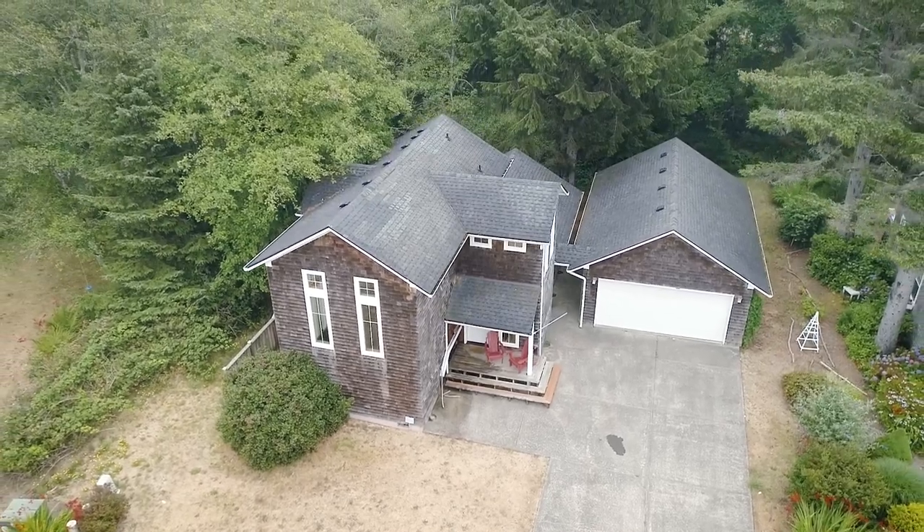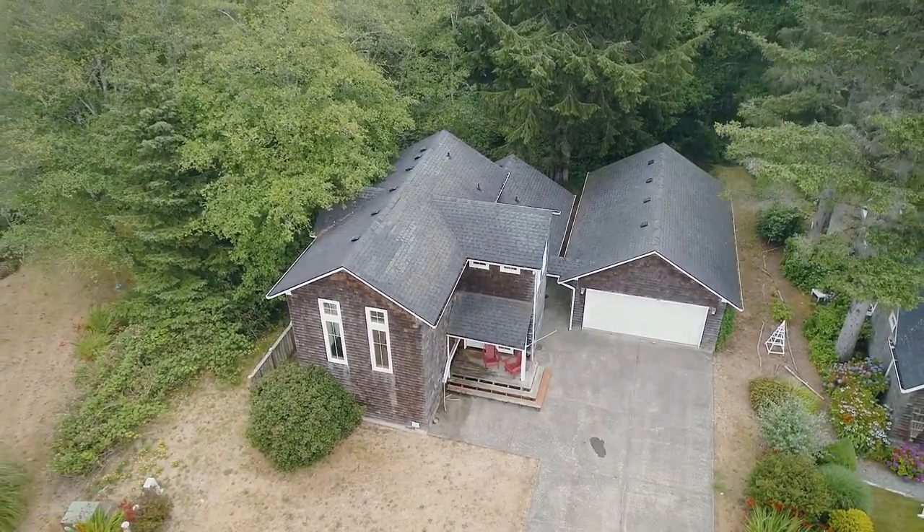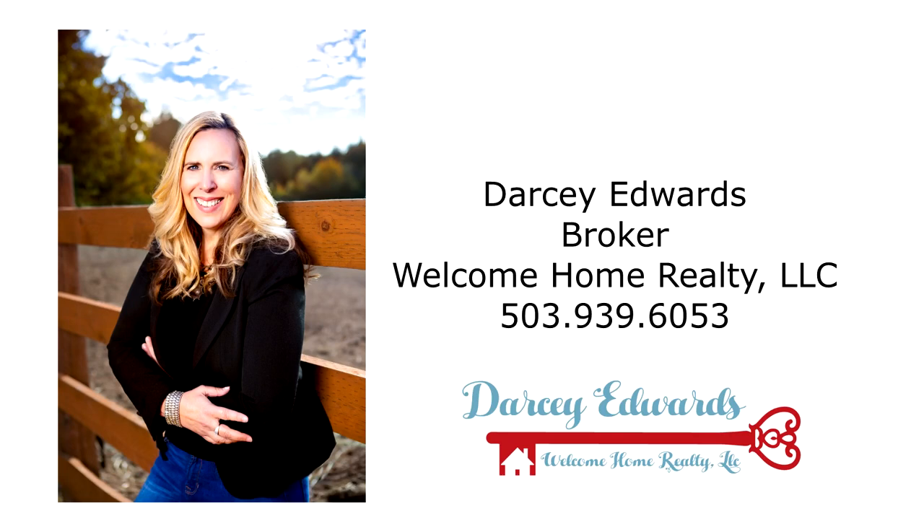It's all here on Chieftain Drive in Rockaway Beach. This is just a preview — there's so much more for you to see. To schedule your personal tour, please contact Darcy Edwards with Welcome Home Realty at 503-939-6053.